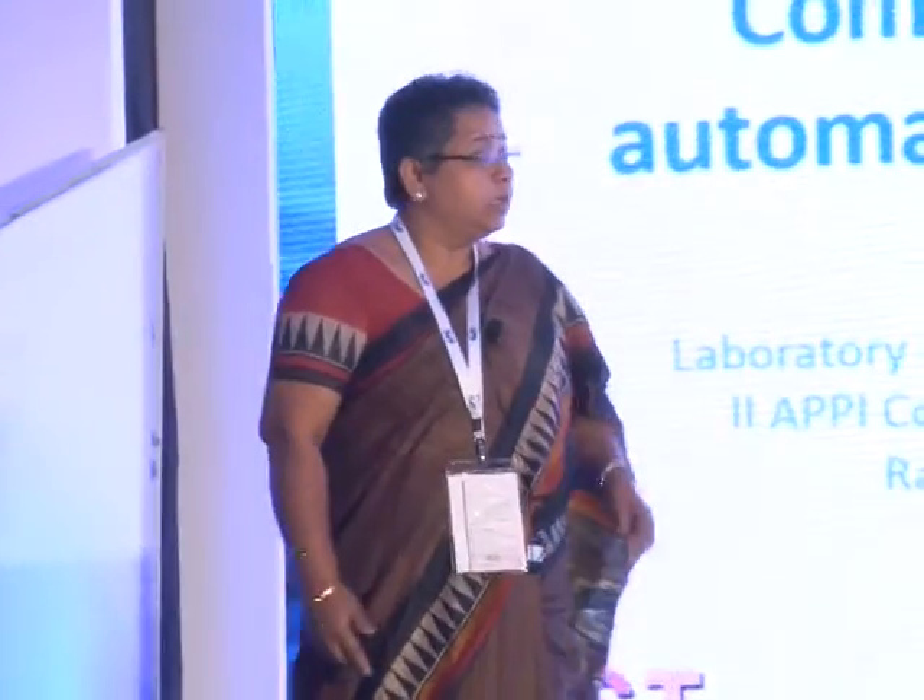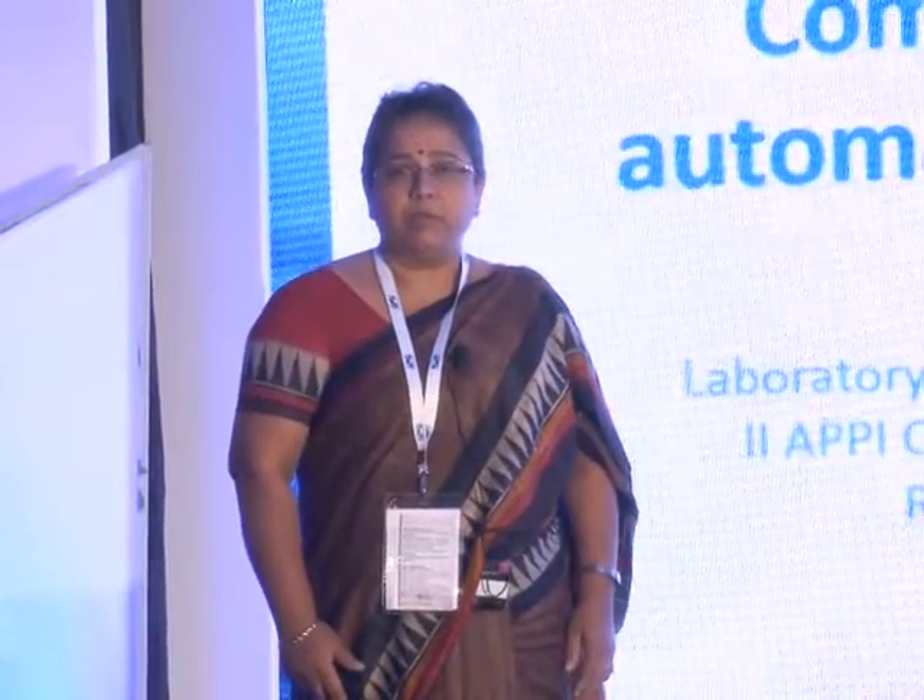Thank you. Good afternoon, everybody. I thank the organizers for having me here.